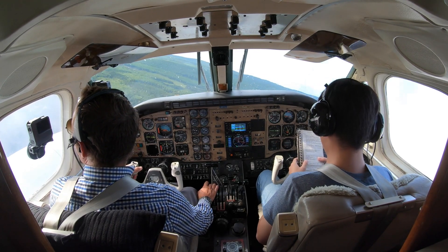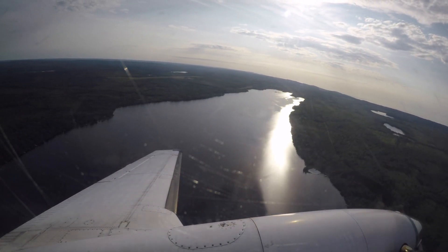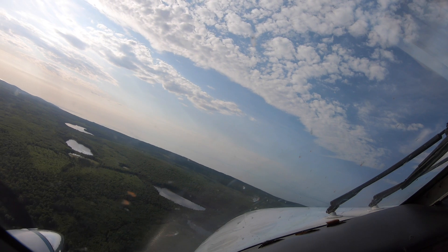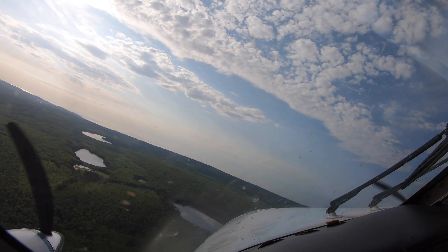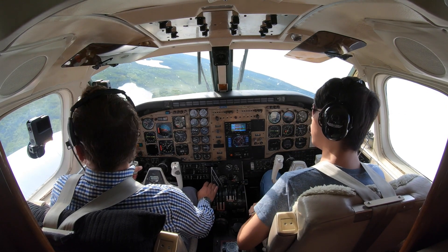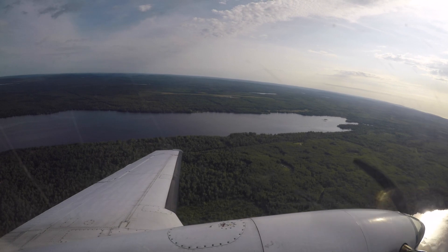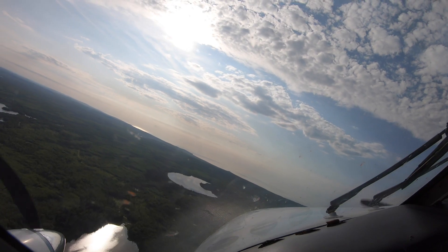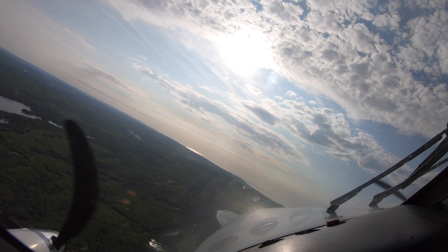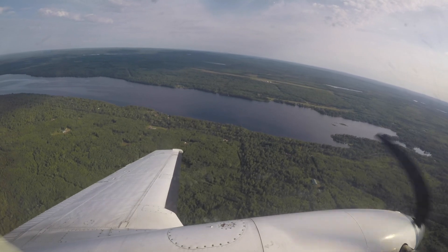Climb power — set. Prop sync on. Auto feather — off. Engine instruments — check. Step — set. Alright, climb checklist complete. Look at that — Grand Marais. What a beautiful place. Devil's Track Lake. Any of you float plane pilots landed here before? Let me know, I'd love to hear in the comments below.